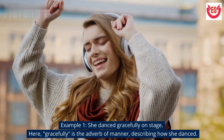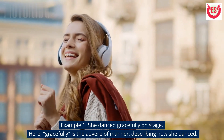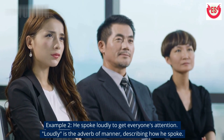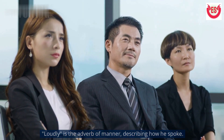Example 1: She danced gracefully on stage. Here, 'gracefully' is the adverb of manner, describing how she danced. Example 2: He spoke loudly to get everyone's attention. 'Loudly' is the adverb of manner, describing how he spoke.